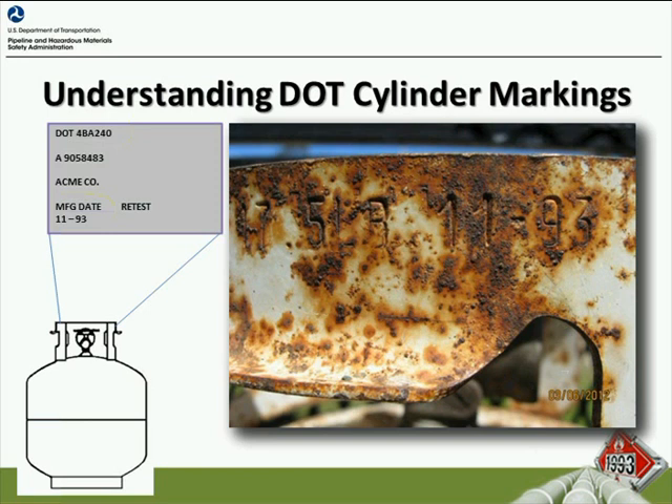As a cylinder owner, each cylinder will be identified by a particular serial number when it's requalified. The next thing I want to show you is the indication of the manufacturer's date. In this picture, you will see 11-93, just as the illustration showed, and you can notice that it's not as clear on the cylinder itself.